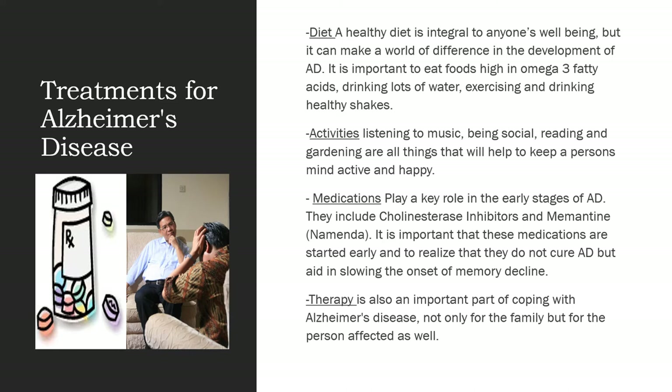Therapy is also an important part of coping with Alzheimer's disease — not only for your loved one, but also for yourself as the caregiver. It is important to talk about your feelings and your emotions so that you don't hold in the stress of being a caregiver.